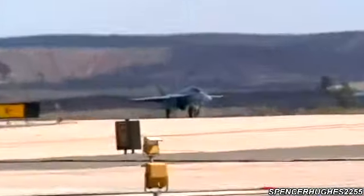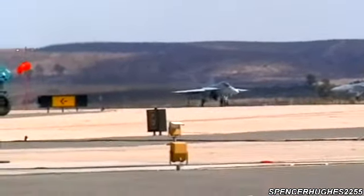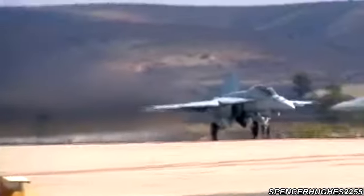Known as the Rhino by those who fly it, the Super Hornet builds on the combat-proven design of the original Hornet with improvements such as a 30% larger surface area, bigger payload, longer range, and increased lethality over its predecessor. The aircraft you are seeing today taking off right now is the F-Model,